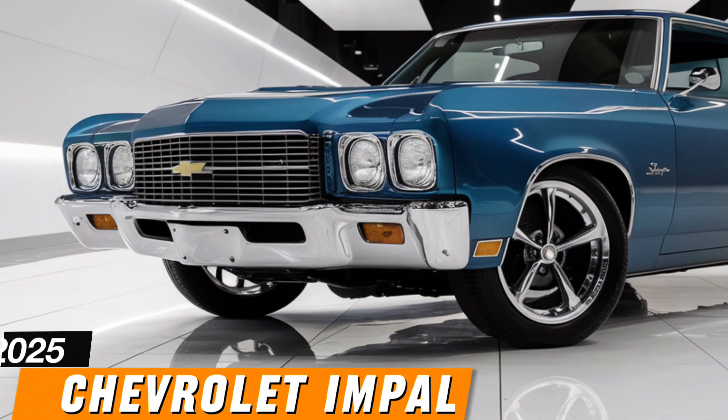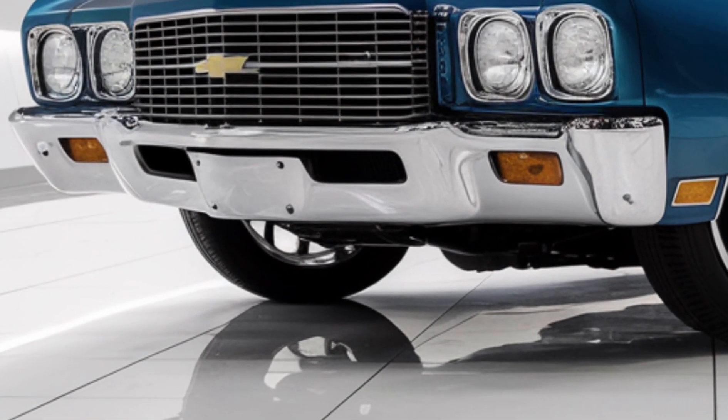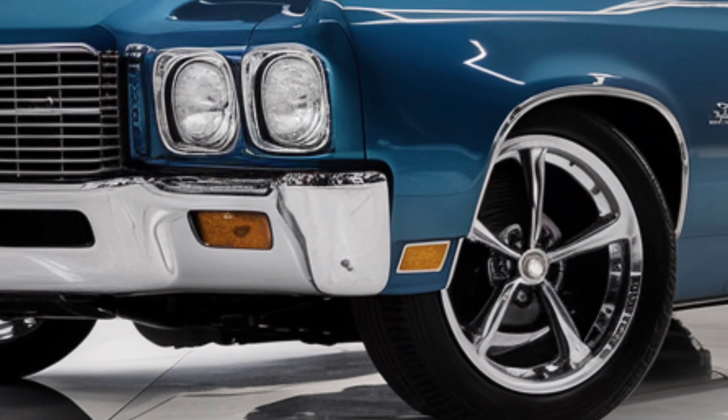Welcome to AutoAnswers. Today, we're diving into the all-new 2025 Chevrolet Impala, a car that promises to redefine luxury and performance in the sedan segment.